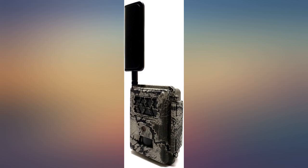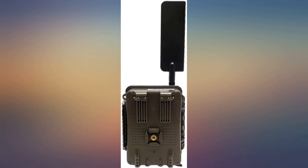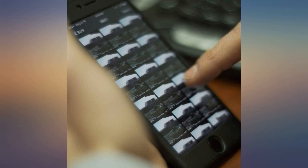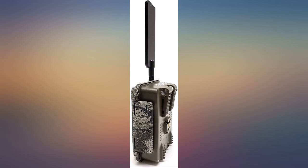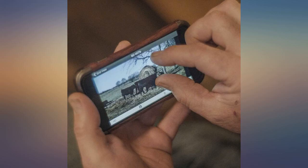I've tried other cell cameras and the Spartan is superior. The pros include easy to set up, easy to program, and very good connectivity in the woods. The cons include only an 8MP maximum picture resolution. I definitely recommend this camera for outdoors people.